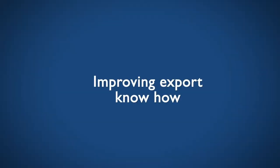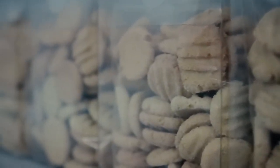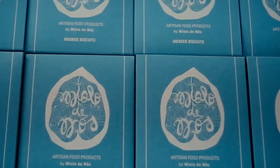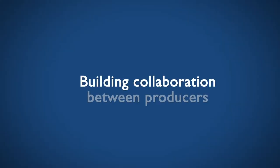We help companies present sales information in the format buyers want, explaining unique selling points, how the product is packaged, shipped, handled and so on. We also assist with the language barrier.